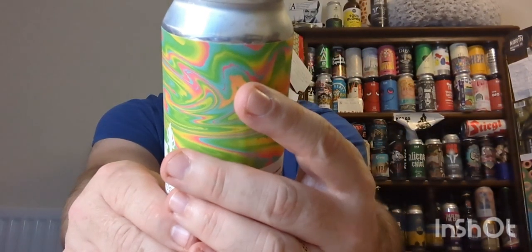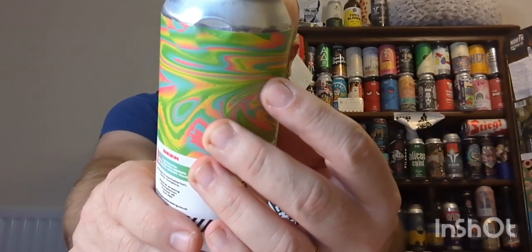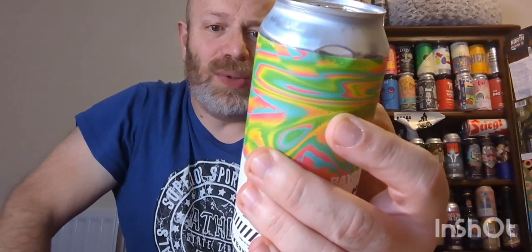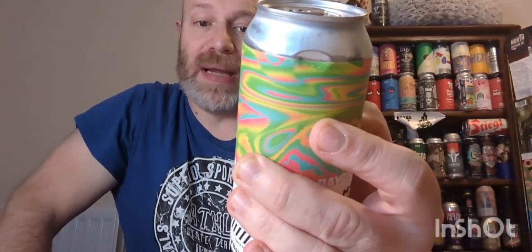It's got Eldorado, Big Secret, and Citra hops in this. The can says: 'Happy birthday to Bayonet Brewing — we're celebrating the only way we know how, by bringing out a limited edition birthday brew. We've loaded this soft and juicy New England IPA with three amazing hops — Eldorado, Big Secret, and Citra — to bring notes of passion fruit, pineapple, stone fruit, and citrus. We love a New England IPA and this style is long overdue. Thanks for your support over the duration of our first year. Here's to H Hour.'